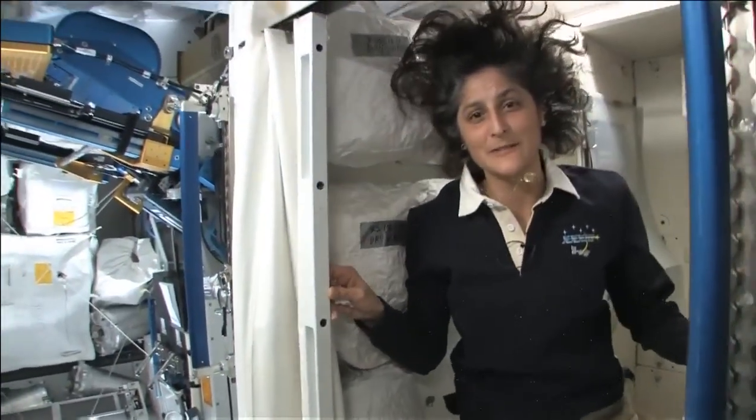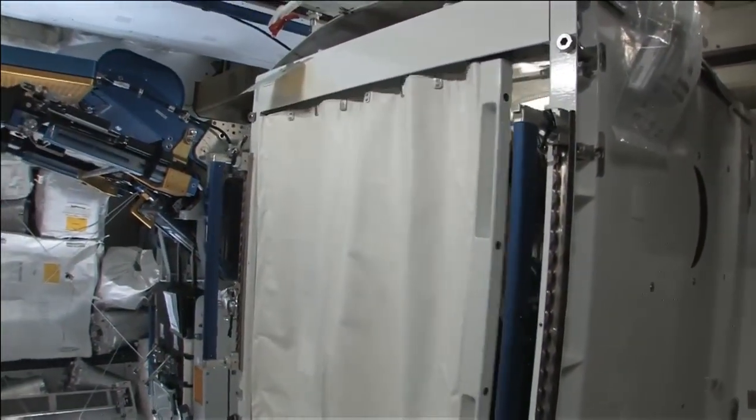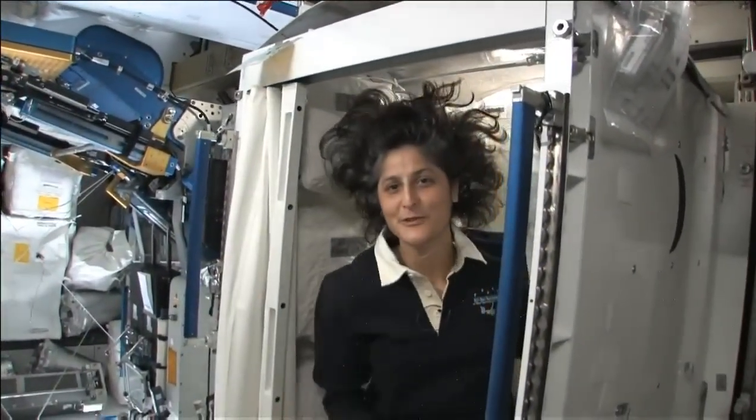Sometimes things get a little out of control if you are flying around yourself, so we have lots of protective stuff. And of course you do have your privacy — there's a little door, so other people know that you're in there.